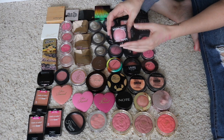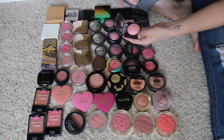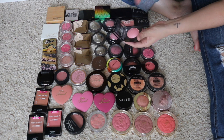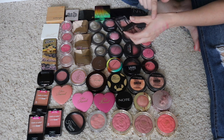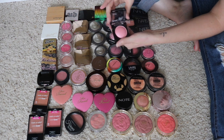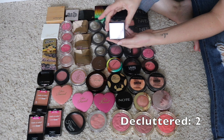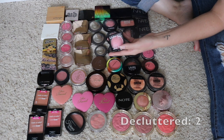Next up, I have one of these NYX Baked Blushes in the shade Spanish Rose. I had a couple more of these which I decluttered. They're a little on the scratchy side, and for that reason it makes it really hard to pick up the pigment — you really have to dig your brush in. It's pretty, it's just a little more work than I like to have to do with a blush, so I'm going to go ahead and declutter that.